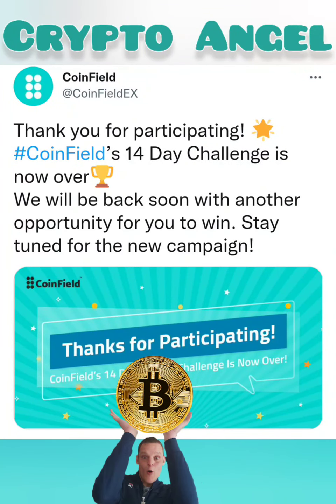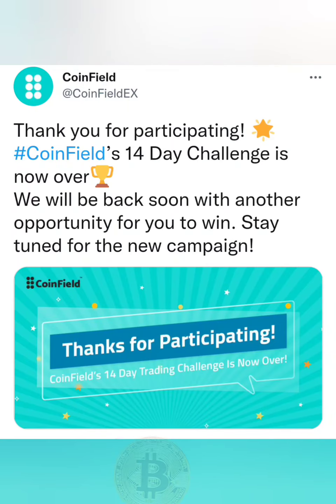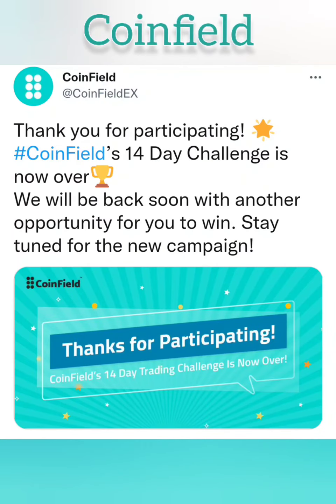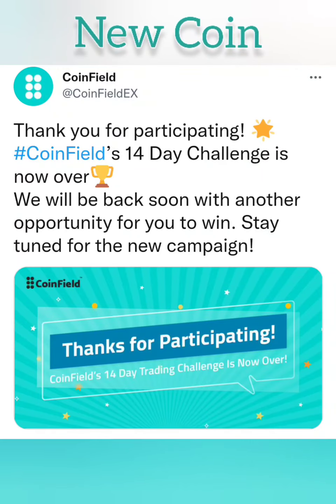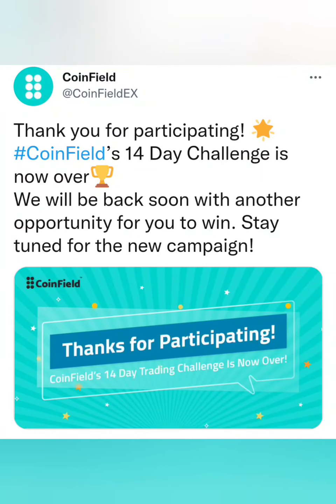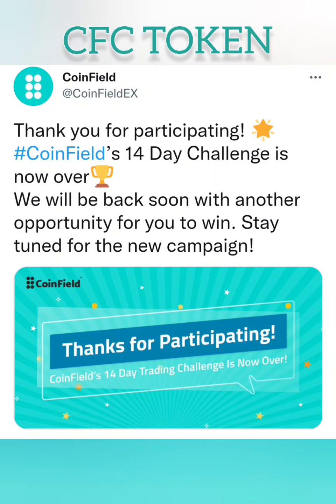Hello, this is the Crypto Angel with your tricks and tips from the internet. Today we've got some super news. We actually have CoinField launching their own coin. Their white paper is done and there has been a lot of movement on their platform as they have seemed to join or merge with another partner, which is going to make a lot of changes.